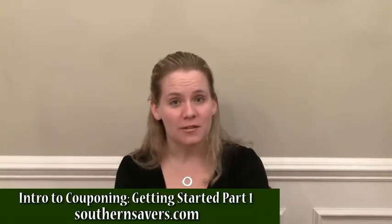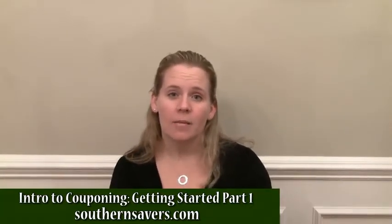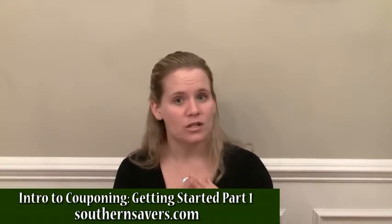Hi, I'm Jenny from southernsavers.com and we're going to talk about how to save the most on your groceries — just the basics today.